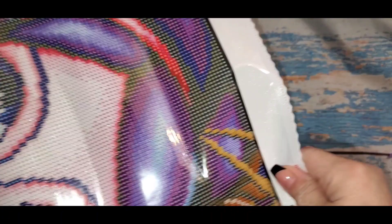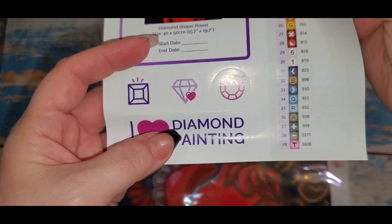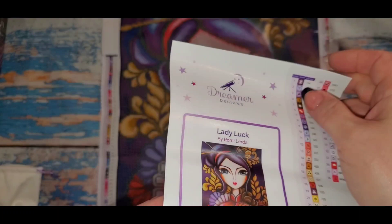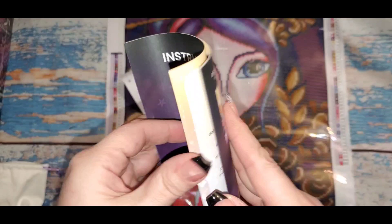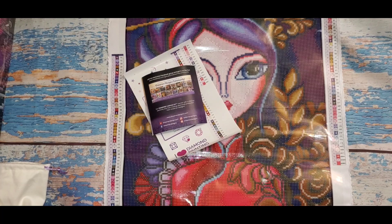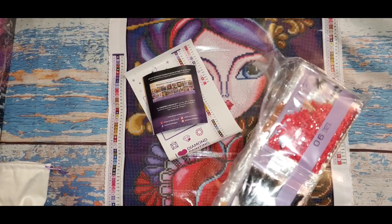The canvas is very colorful, very vivid — it's pretty. Lady Luck has 56 colors. You get stickers including an 'I love diamond painting' sticker and a Dreamer Designs sticker, a log card for your book, and instructions with tips and tricks and all the socials. This one is a round shape, and the other one is a square and bigger.